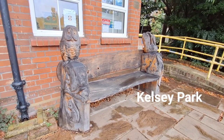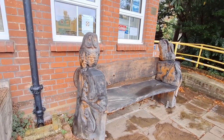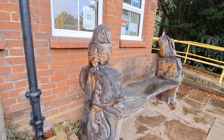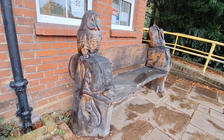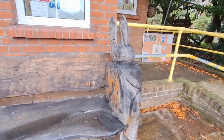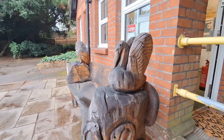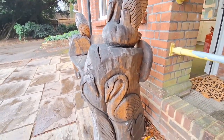I wanted to include these especially carved benches with animal figures. On this side we have an owl and some squirrels, and here a pelican and some herons. Beautiful.